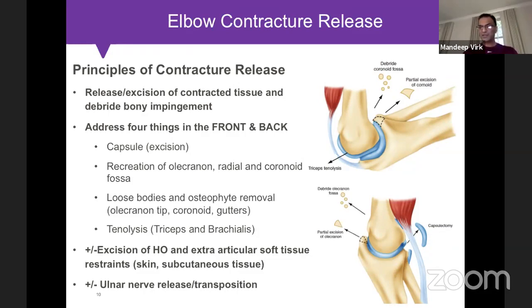In cases of heterotopic ossification, you must excise that as well. Lastly, the ulnar nerve is very important. Based on preoperative examination and history, if the ulnar nerve is compromised or there are symptoms of neuritis or compression neuropathy, we release it with or without transposition.